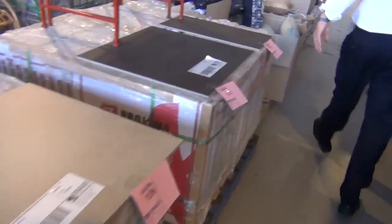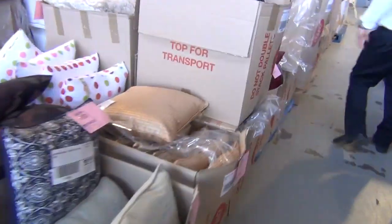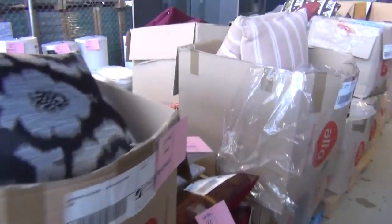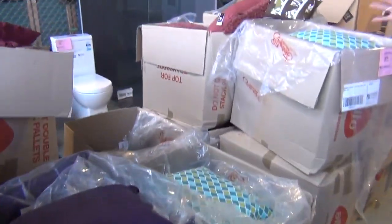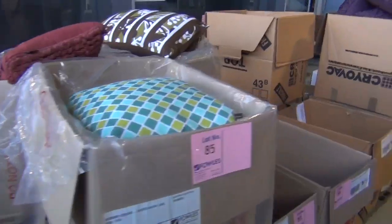There's a heap of homewares tomorrow — heaps of cushions that are still in stores for between $30 and $50 each. We'll be getting all of these going for $7 a cushion tomorrow. Really high quality fabrics, really nice looking gear.